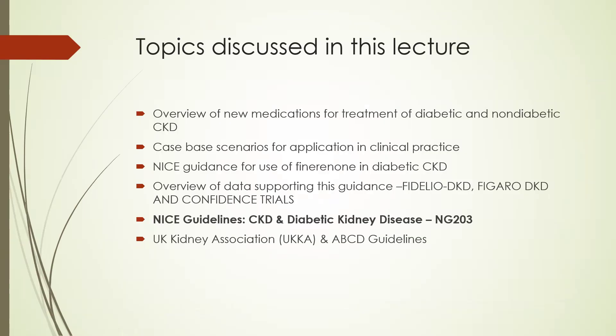I will also be talking about the NICE guidance which was published a year ago for use of finerenone in diabetic chronic kidney disease. We will be looking in detail at the data supporting this guidance, including the Fidelio-DKD, Figaro-DKD, and Confidence trials, which was just published very recently. I will also be discussing the NICE guidelines on chronic kidney disease and diabetic kidney disease, which is NG203 published a year ago, and also a brief overview of the UK Kidney Association guidelines and the Association of British Clinical Diabetes guidelines for chronic kidney disease related to diabetes. A very important session for exam purposes as well as clinical practice.